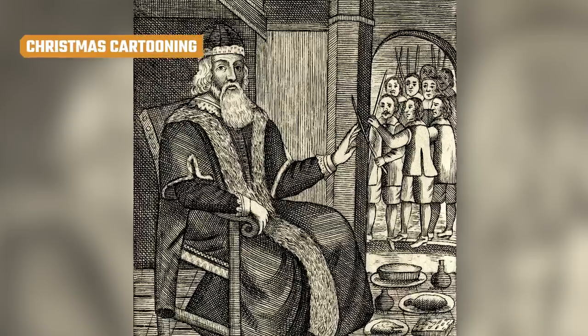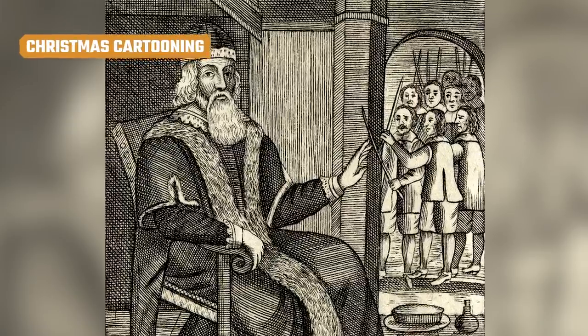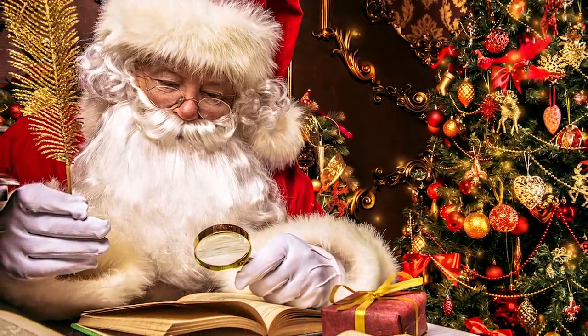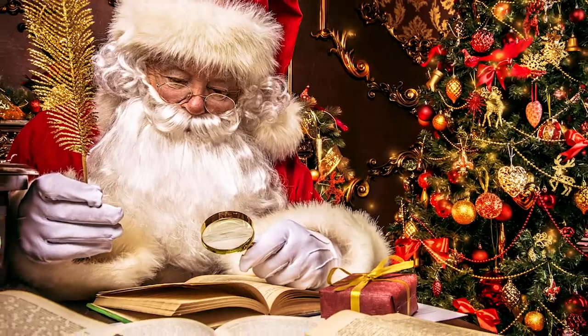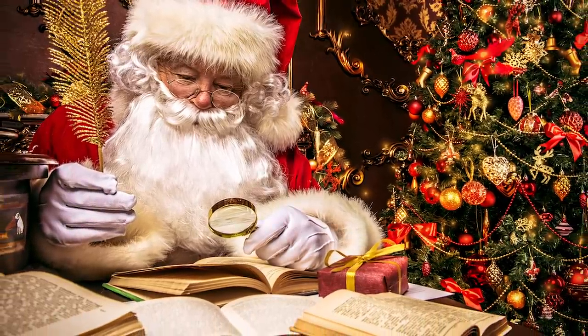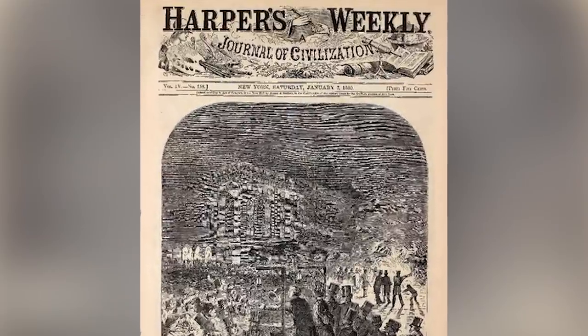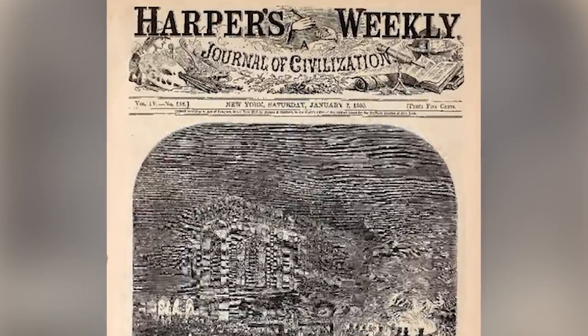During the 19th century, Christmas made the jump from a somber religious holiday to the gift and merriment fest more familiar to 21st-century eyes, and Santa's a huge part of that. Santa Claus in his all-too-familiar jolly old elf form first showed up in a pair of Harper's Weekly cartoons that ran after Christmas in January of 1863.